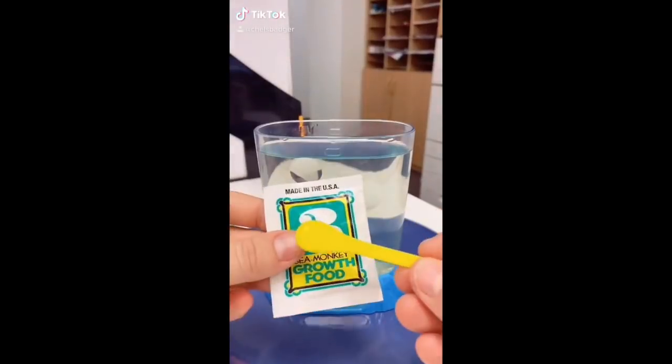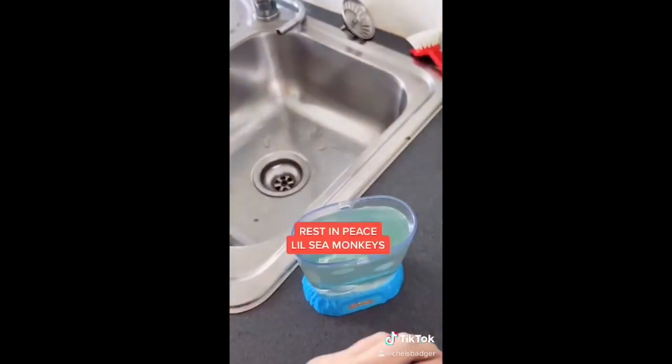Because I had to leave the sea monkeys in the office over the weekend, I decided to feed them a day early. However, when I came into work today, unfortunately they'd all died. So I did have to throw them away, but don't worry — I ordered some new ones from Kmart, so as soon as those arrive, we'll set them up, and hopefully I don't kill them.